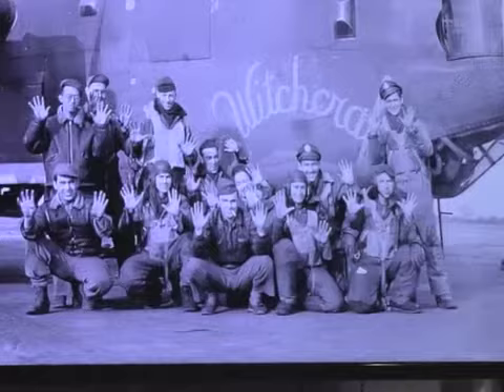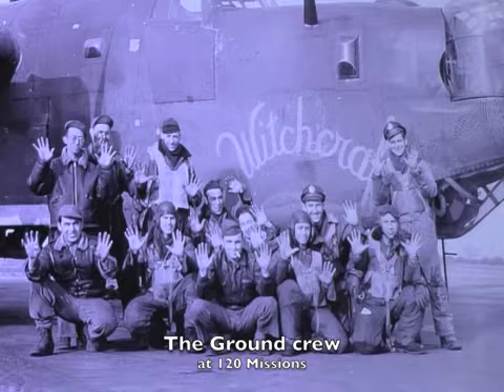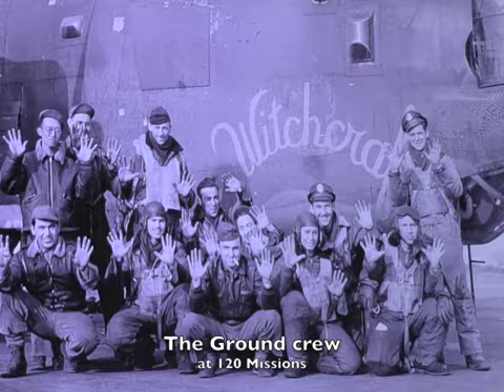This is the flight and ground crew of the airplane on the occasion of their 120th mission. Each one of these 12 guys has 10 fingers up — 120 missions. Pretty impressive.